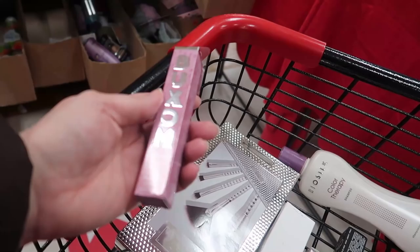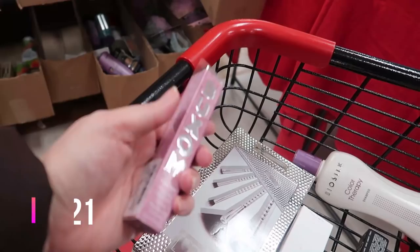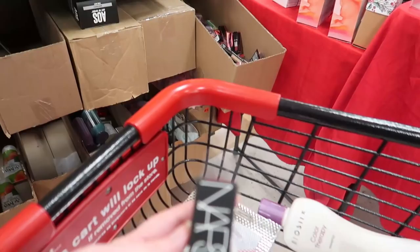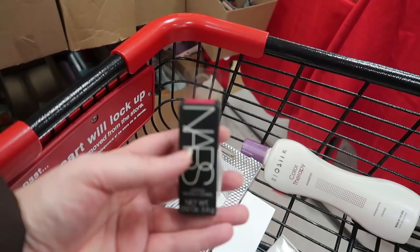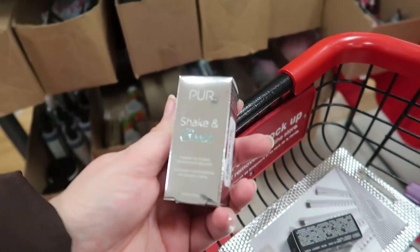I found this on the star card — this is the Buxom Full-On Plumping Lip Cream in the shade Frosé, which looks like a light lilac shade judging from the box, going for $5.99. And a new find for me also on the stock card — I found a NARS lipstick. This is a new shade in Force Speciale — looks like a dark fuchsia — $7.99.